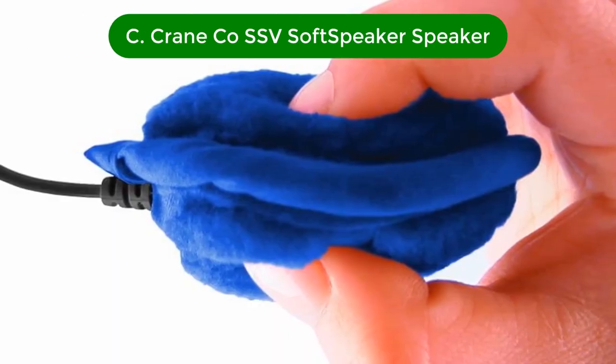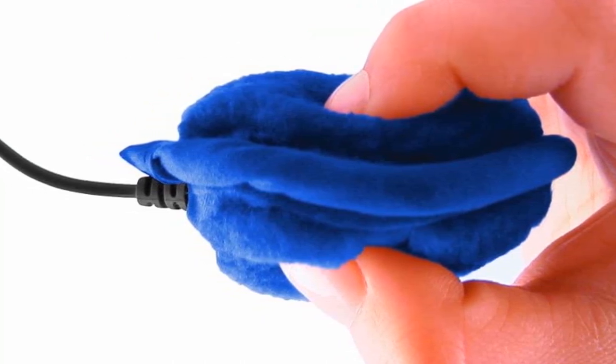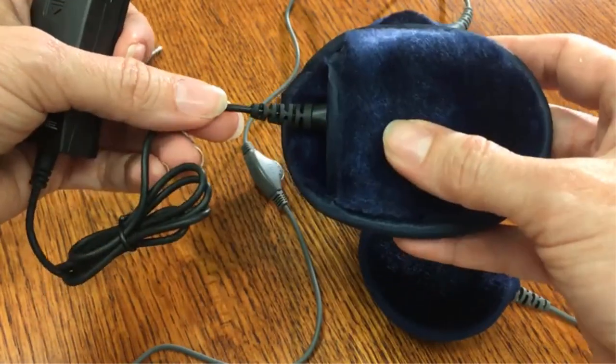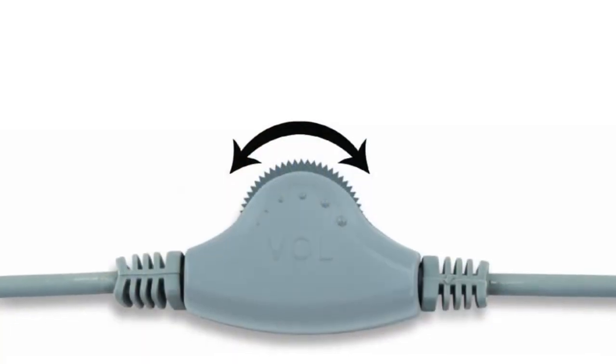Our second best pick is the Craneco SSV Soft Speaker 2 Pillow Speaker. The main differences are that the casing is smaller, so it's a little less padding under your ear. And there's no amp control box, so it's missing all of those features that the version 3 offers.